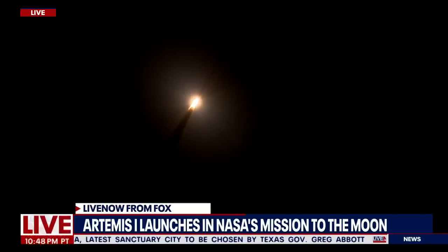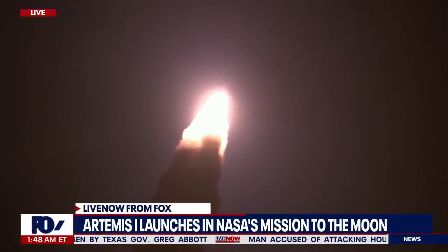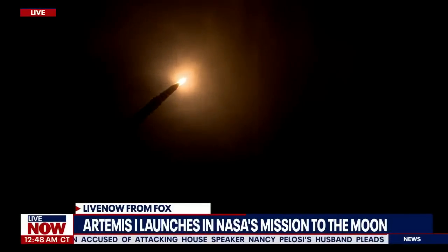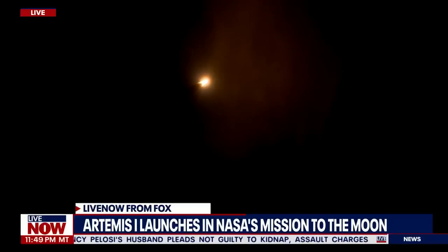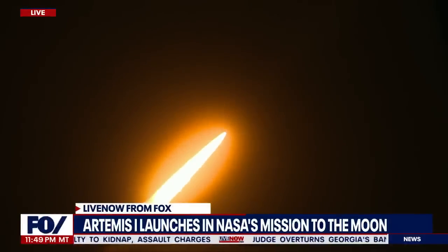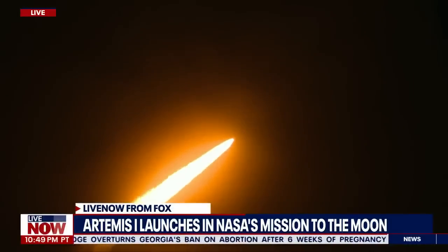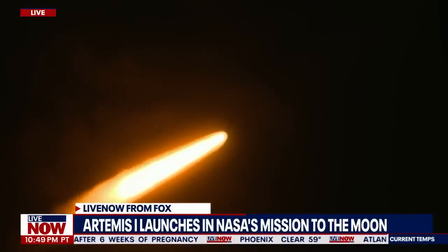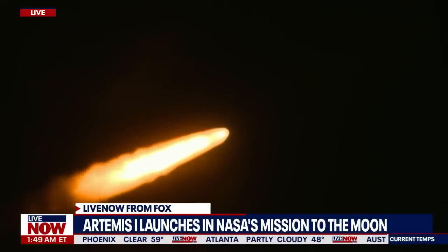SLS now traveling 607 miles per hour. We are looking at 8.8 million pounds of maximum thrust. Quiet here in the loops in Mission Control. Four core stage engines throttling down ahead of and passing through Max-Q. Now one minute and 21 seconds into the flight, traveling at 1,420 miles per hour. The four core stage engines are back at maximum thrust.